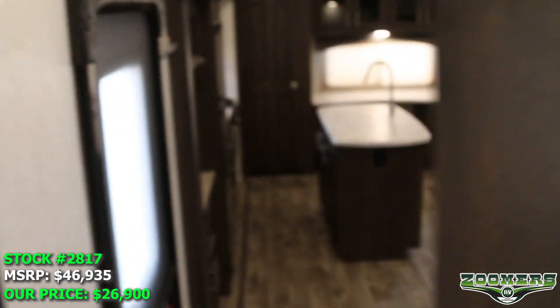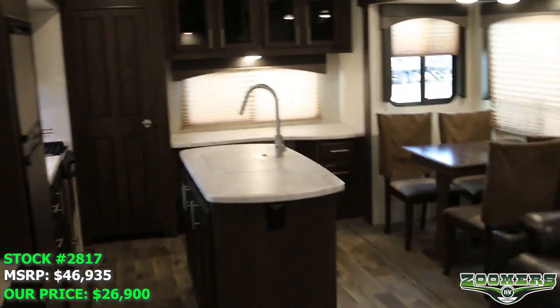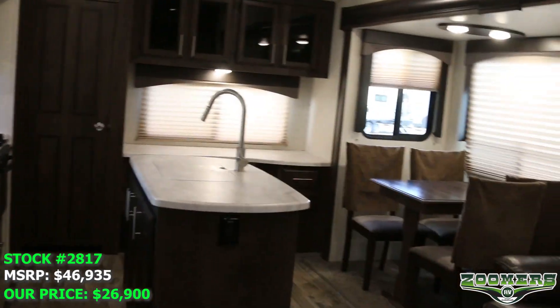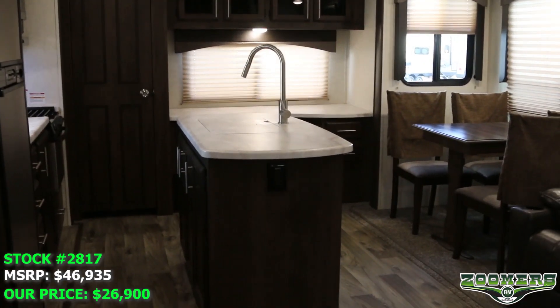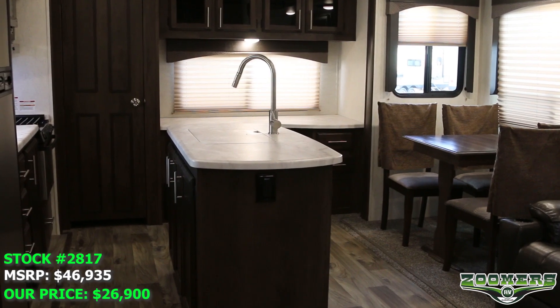Again, this is the used 2018 Starcraft Solstice Superlight 29MLS. I hope you've enjoyed this tour. Visit us in Wabash, Indiana or view us online at zoomersrv.com. Thank you.